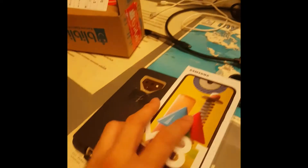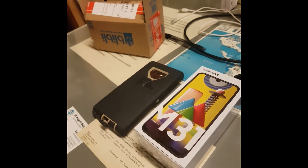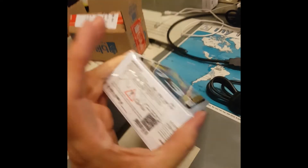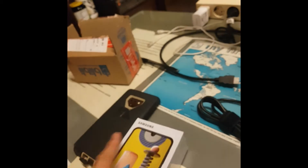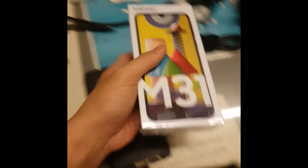The only downsides are no NFC, no stylus, and maybe fewer pixels on the display. But in terms of battery and working use, it's pretty good. So let's now unbox this phone. Just make sure when you buy it, it has a seal over here.